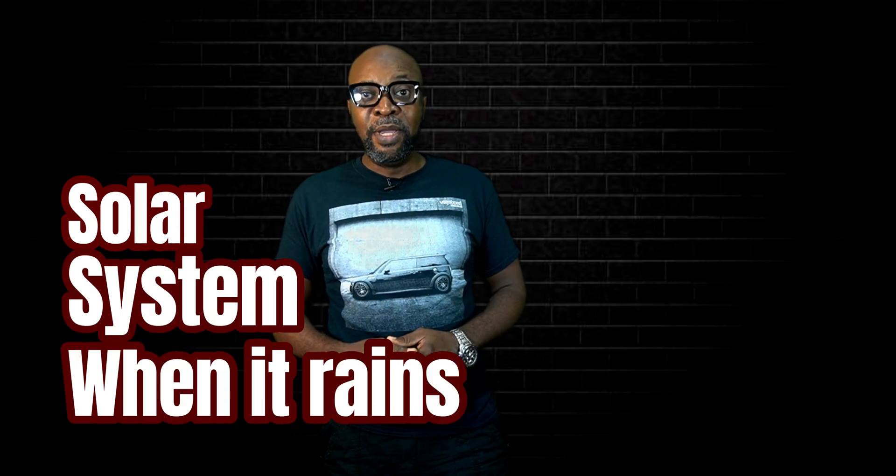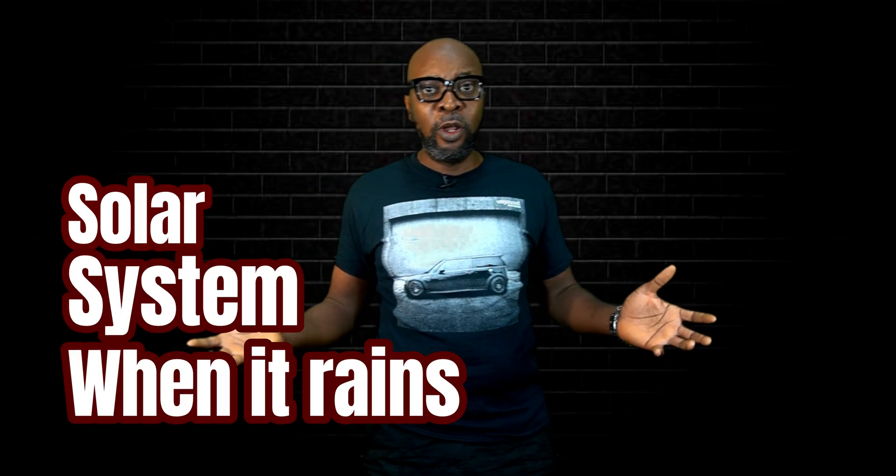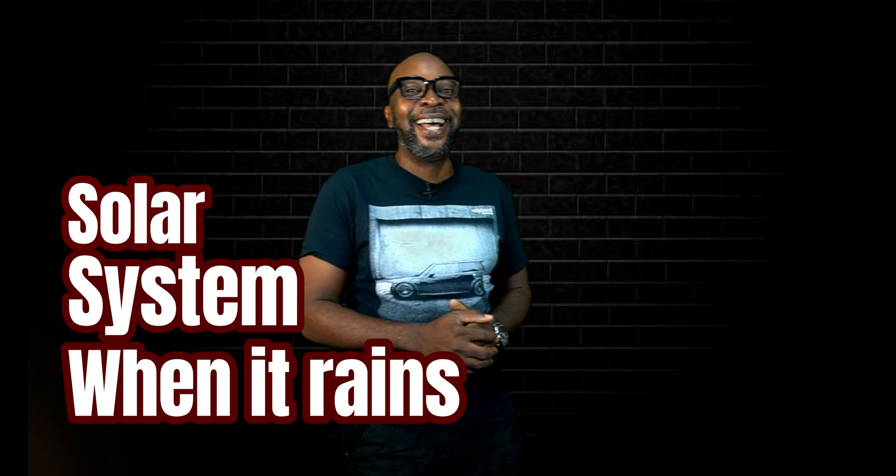Do you need some help? If there's anything I can do, I would love to help. If you want to find out the very best way you can manage your systems and generate enough energy during the rainy season, you definitely have to stick around because I'll be right back.